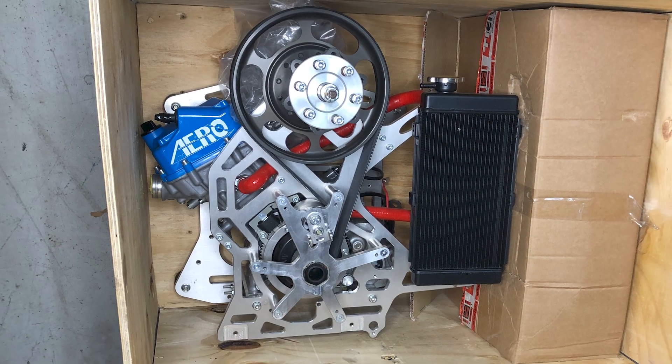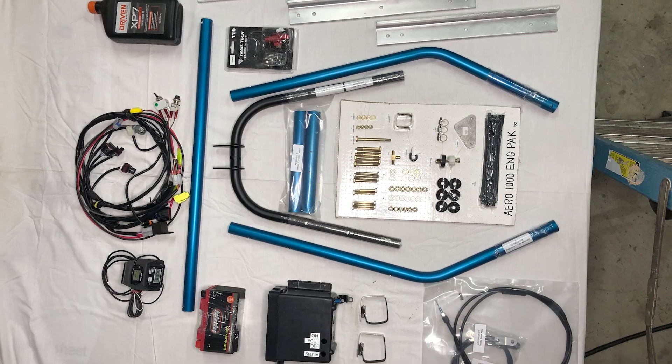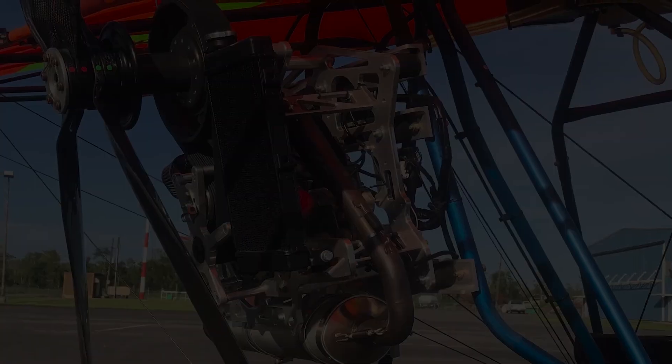The Airtek Aero 1000 package comes with the ready-to-install engine mount system. This includes all items needed to attach the engine to the Quicksilver airframe.